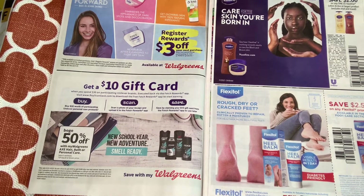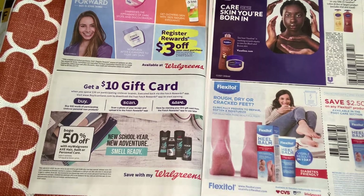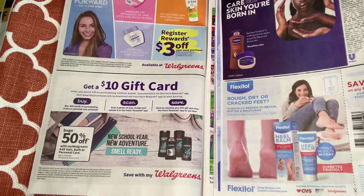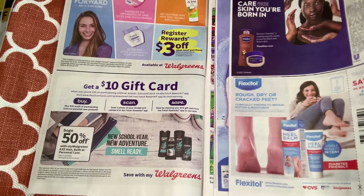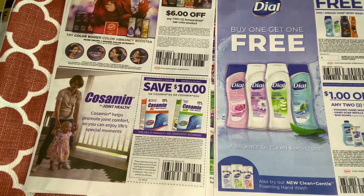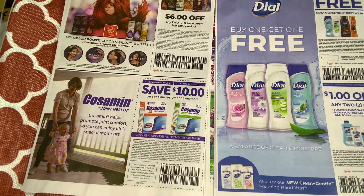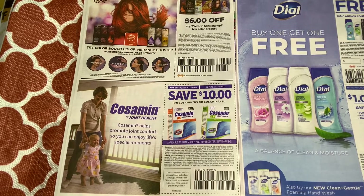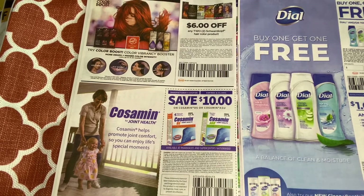I've never seen this product before, but if I find it on clearance I might pick it up. And for hair color, we have $6 off two. This product is always on clearance but always full price in my store, so I never really take advantage of it.